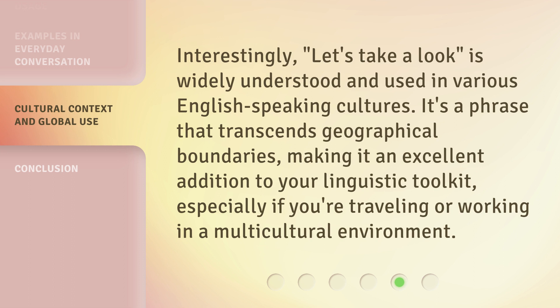Interestingly, 'let's take a look' is widely understood and used in various English-speaking cultures. It's a phrase that transcends geographical boundaries, making it an excellent addition to your linguistic toolkit, especially if you're traveling or working in a multicultural environment.